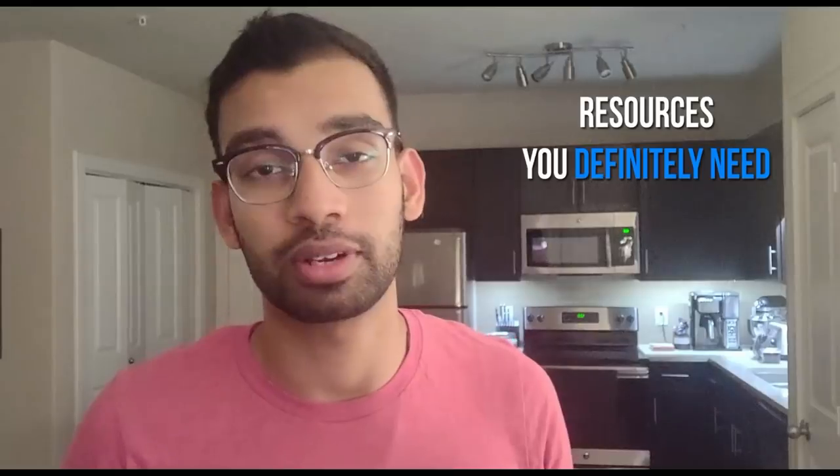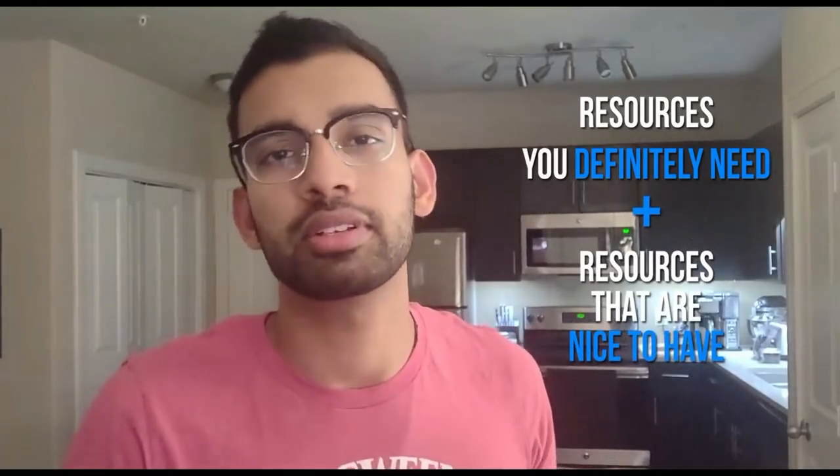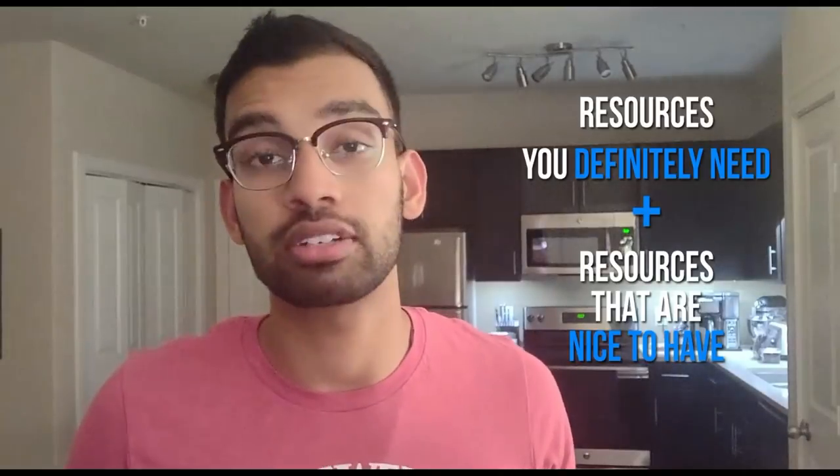This is going to be a longer video because we're going to cover a lot. The way we'll structure this is: first, resources that are definitely worth having and essential to do well on step one. Then we'll talk about some other resources you hear about a lot but aren't sure are worth your time and money. We'll talk about how to use each one, and at the very end I'll give you another resource you can check out for more step one tips.